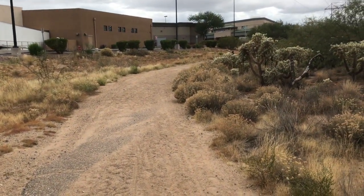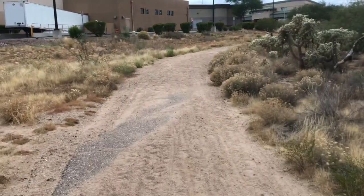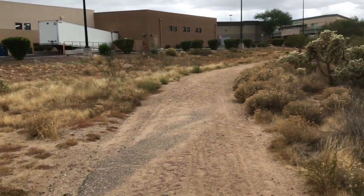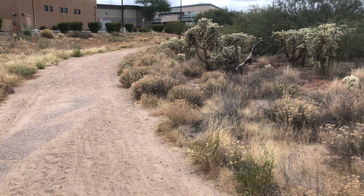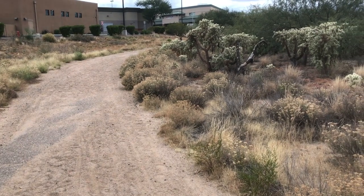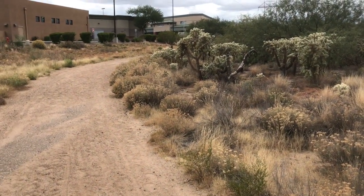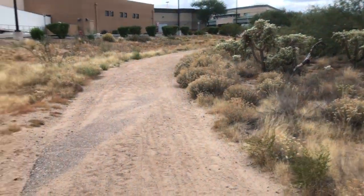Kind of crazy — I found two shopping carts from Walmart just abandoned in the wash. So I hooked onto them with my bike, using my right arm as a hook, and drove them all the way back to Walmart because I just don't like seeing trash on my rides.